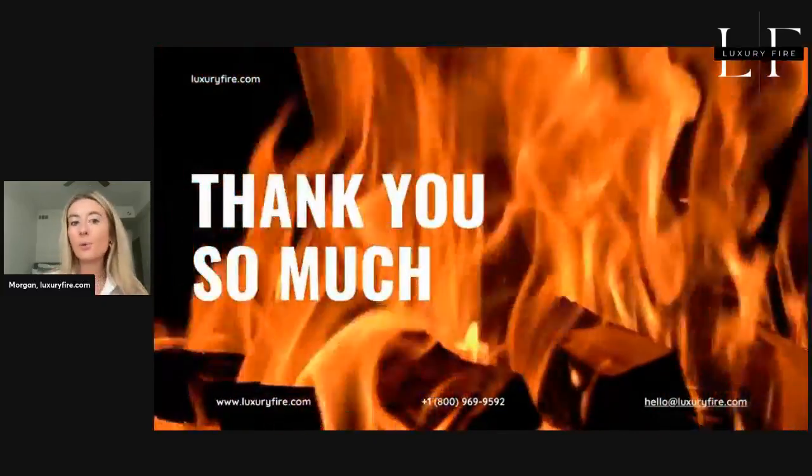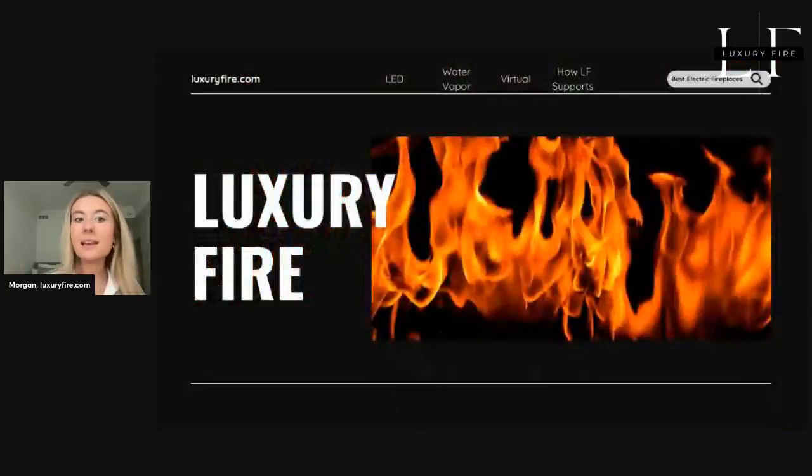Thank you so much for joining us in our quick webinar today discussing LED, virtual, and water vapor fireplaces. As always, feel free to contact us if you have any questions or wish to book a consultation online at luxuryfire.com. Thanks for joining us.